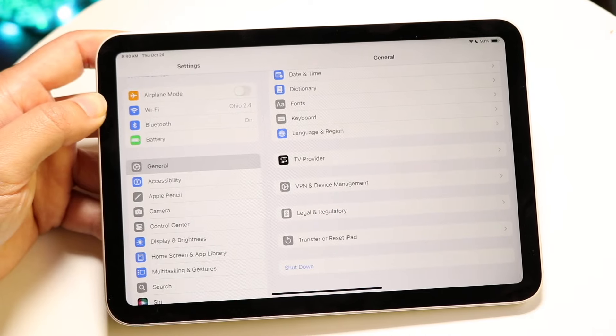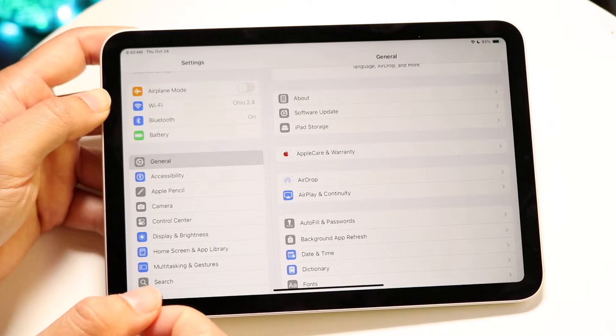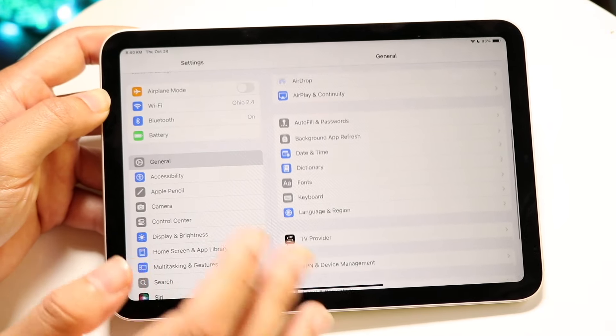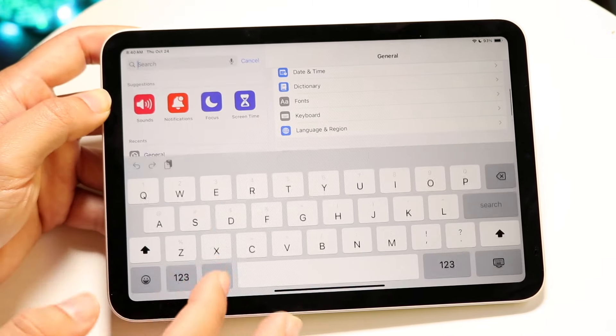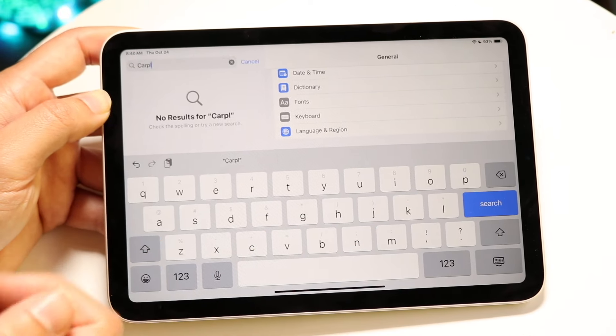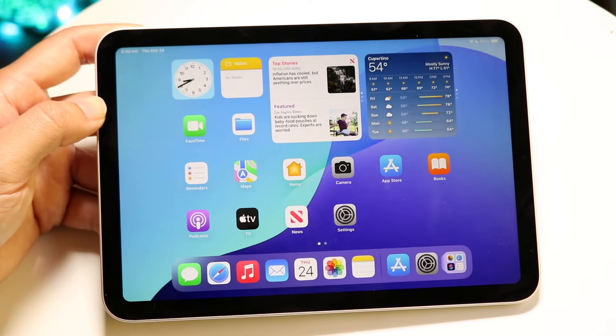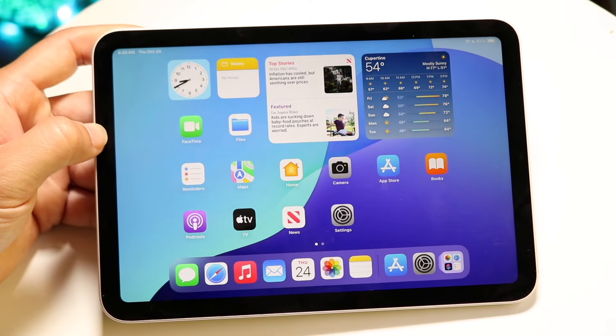We basically don't have the capability of having CarPlay on our iPad. That doesn't mean we can't have it in the future, but right now we don't. We do have things like AirPlay and some other options. If I search for 'CarPlay' in Settings, you can see it returns nothing — no CarPlay capability on iPad.